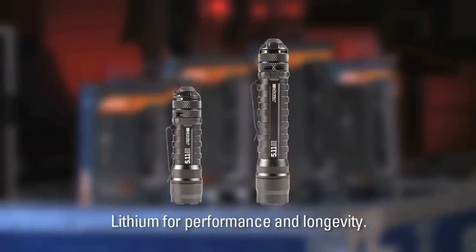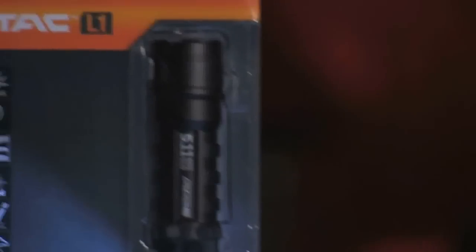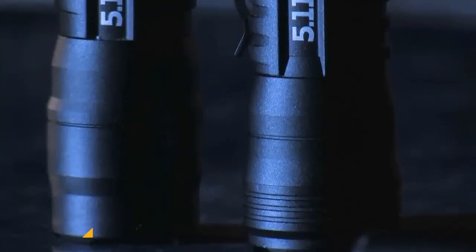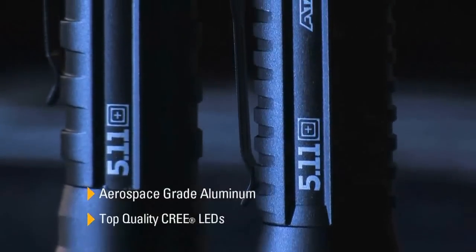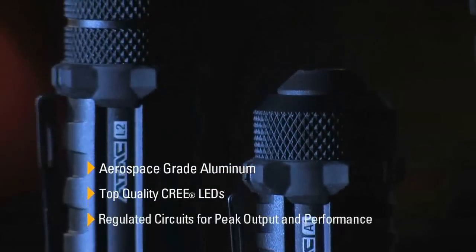The L1 and L2 are lithium for performance and longevity. The A1, A2, and PLX are alkaline driven for battery price and availability. Top of the line materials are utilized in our lights — we use aerospace grade aluminum for the body and top quality Cree LEDs.